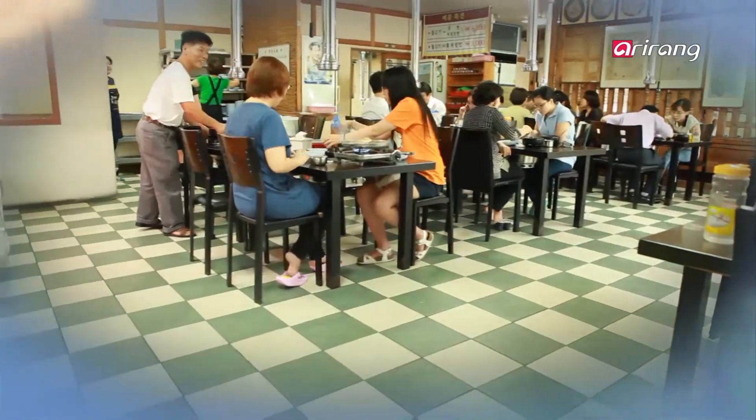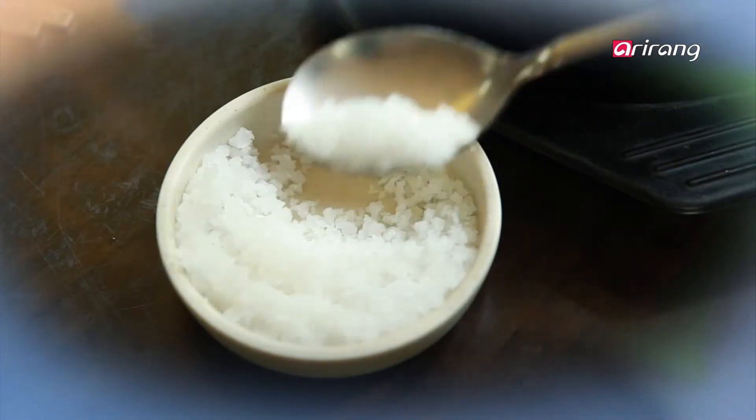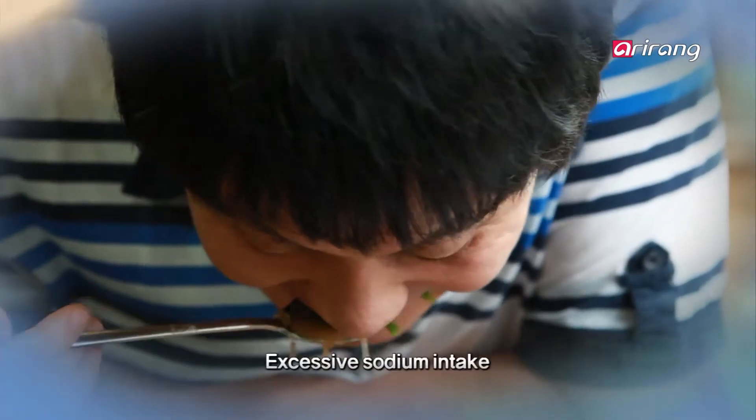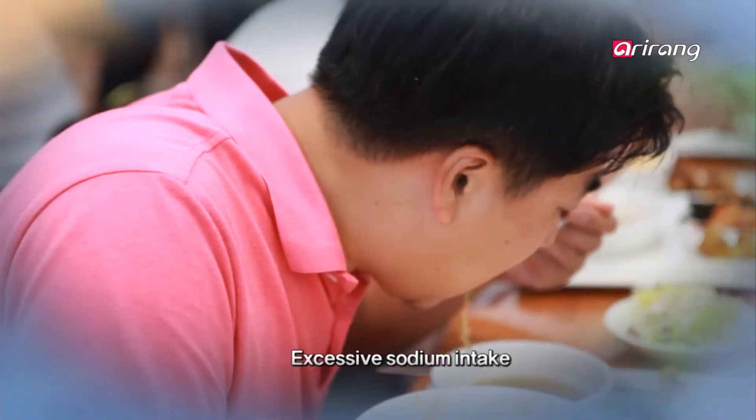This is a restaurant in Seoul. It's full of people having lunch. Seasonings such as salt are used to create delightful flavors when cooking. However, the excessive intake of sodium has become a big problem, with more and more people preferring salty food.